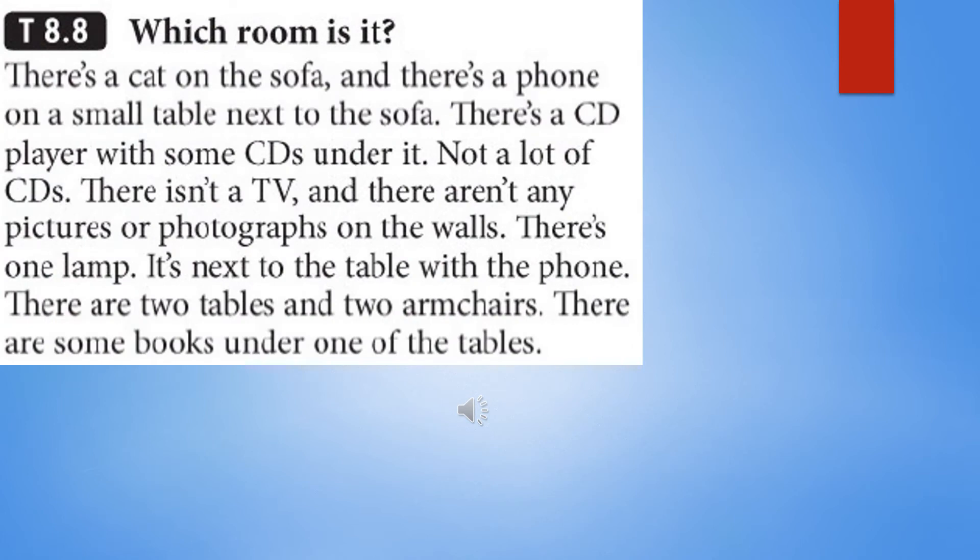TapeScript 8.8: Which room is it? There's a cat on the sofa, and there's a phone on a small table next to the sofa. There's a CD player with some CDs under it — not a lot of CDs. There isn't a TV, and there aren't any pictures or photographs on the walls. There's one lamp — it's next to the table with the phone. There are two tables and two armchairs. There are some books under one of the tables.